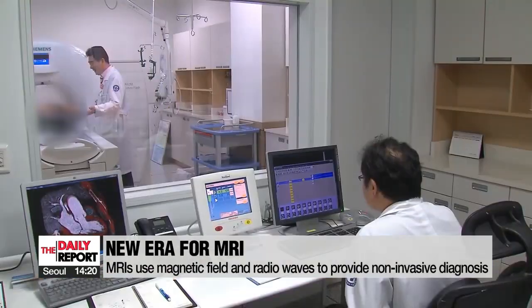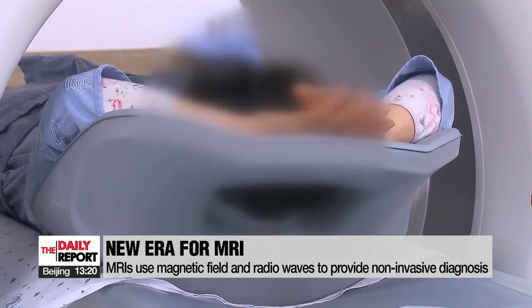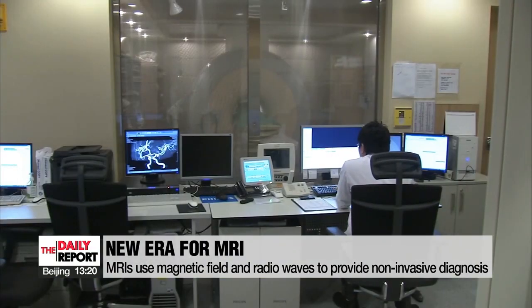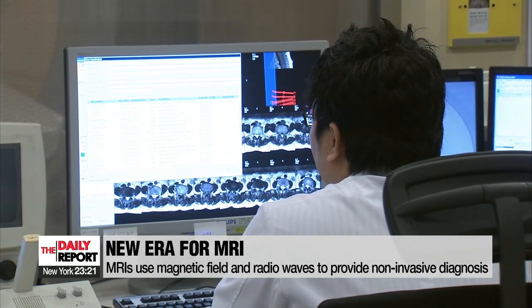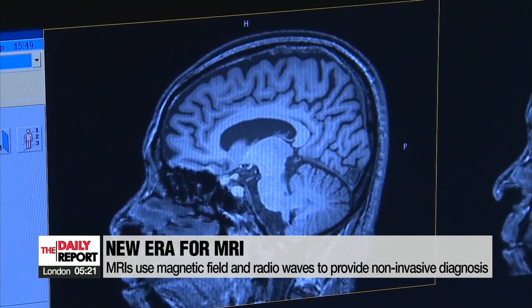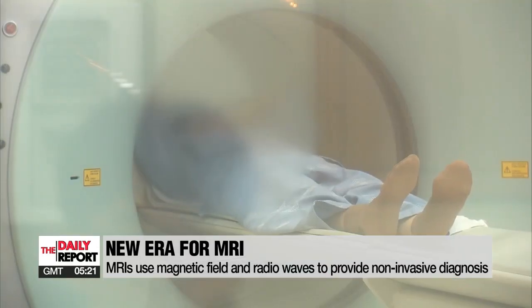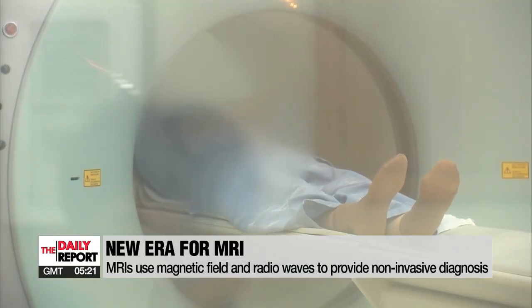For decades, the MRI has been classed as a state-of-the-art medical imaging technique that accurately diagnoses diseases in the brain, spinal cord or cartilage. One of its greatest advantages is that unlike X-rays or CTs, MRIs do not use ionizing radiation and instead use a strong magnetic field and radio waves, allowing it to be considered a non-invasive procedure.